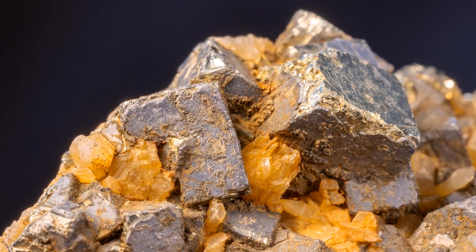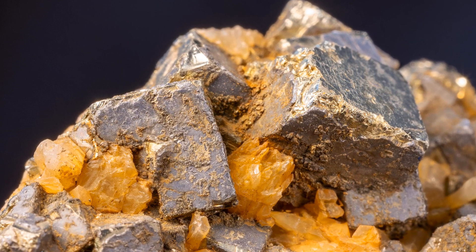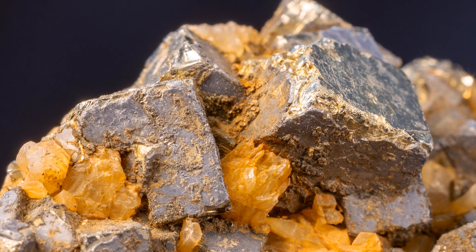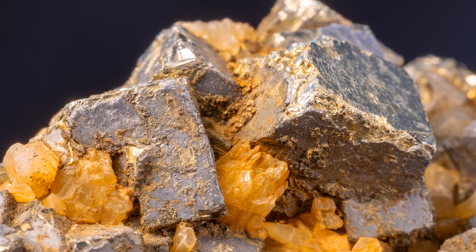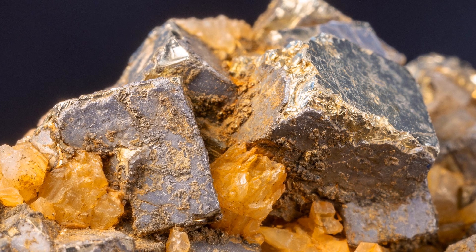The iron in pyrite can spark if the mineral is struck against metal or some other hard surface, making it useful for starting fires. Its name, in fact, is derived from the Greek word pyre, which means fire.